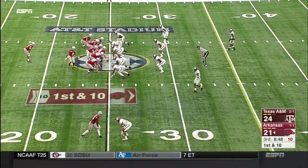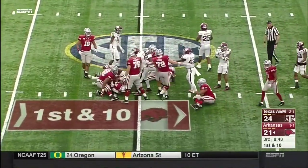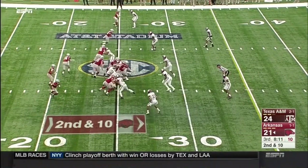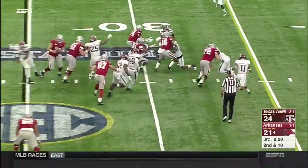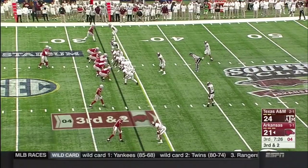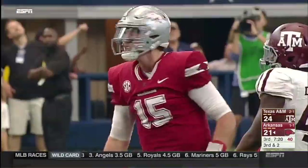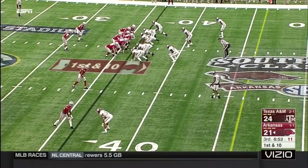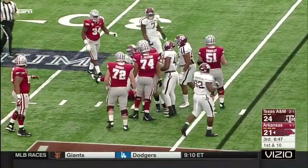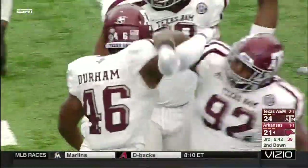Does Arkansas without Jared Cornelius respond? They go back to the ground with Chase Hayden — he will not pick up anything on first down. Jarrett Johnson, T.J. Hammonds in motion. Hayden spinning out across the 30. Allen back to throw, under pressure, and he goes down — sacked again. Landis Durham gets to the backfield — that's his second sack of the game.